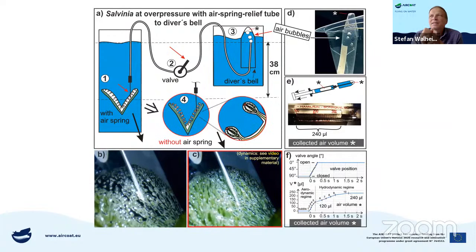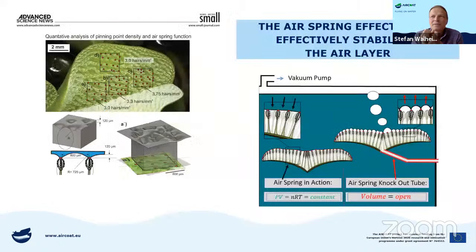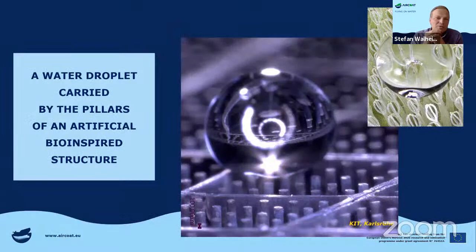Here you can see the apparatus showing how we measure the volume squeezed out of the leaf — you can measure it quantitatively. To summarize: the air spring effect is an effective stabilizer of the air layer. The air layer itself is only stable because it's a closed system. If you open it, it would not be as stable.